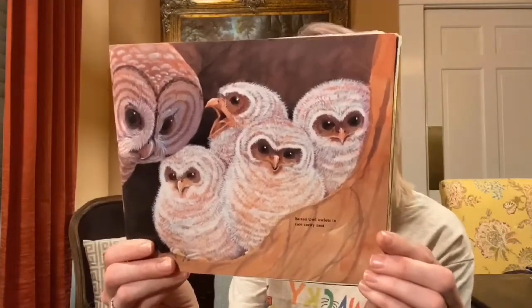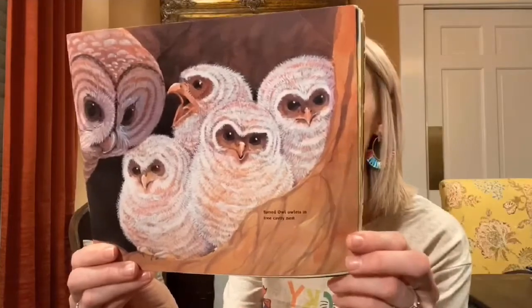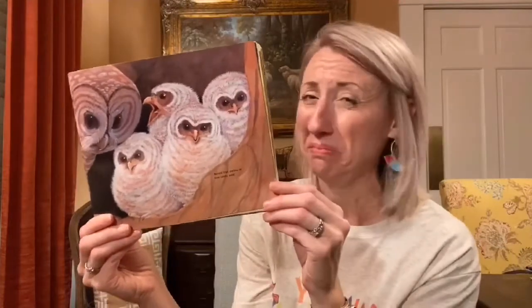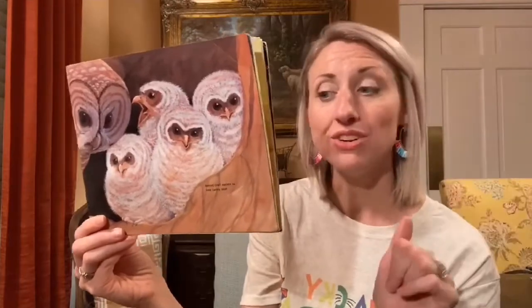Newborn owls are covered with soft downy feathers and they cannot fly when they're young. At first, they eat only food that is regurgitated — spit up — by their parents. Very soon, the owlets are fed torn bits of prey. And at six weeks of age, the owls are big enough to fly, leave their nest, and hunt for themselves.